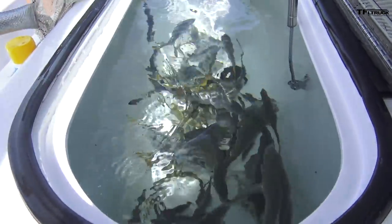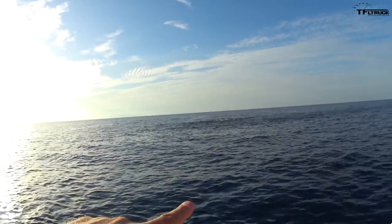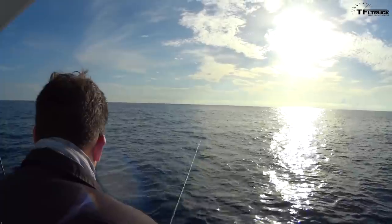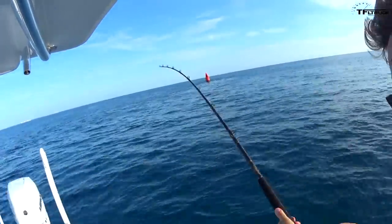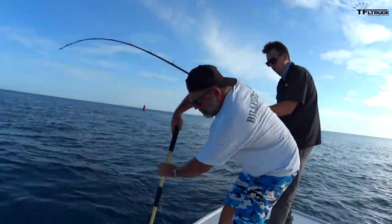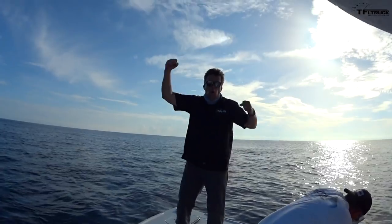Looks like we found a place to do some real fishing. We got the live bait now, so we can actually try for some big ones. We got a fish on! We got a fish on — that's a king fish!